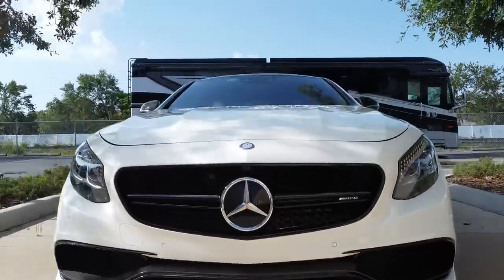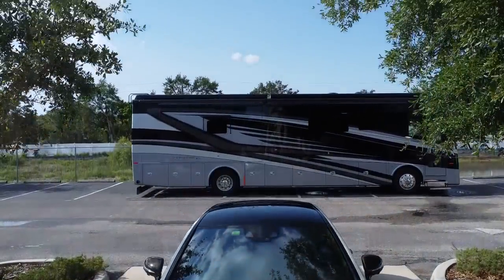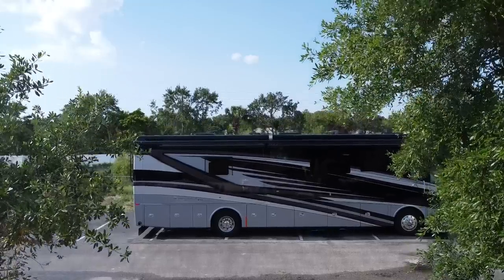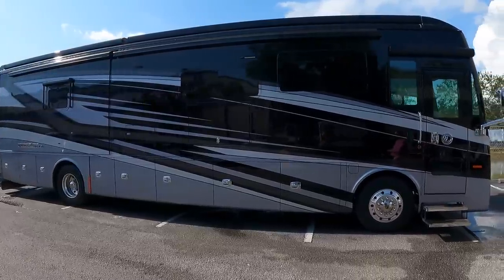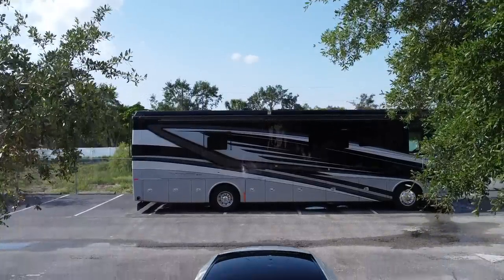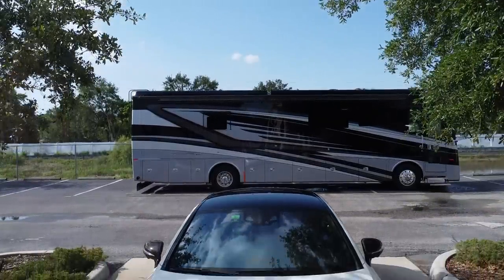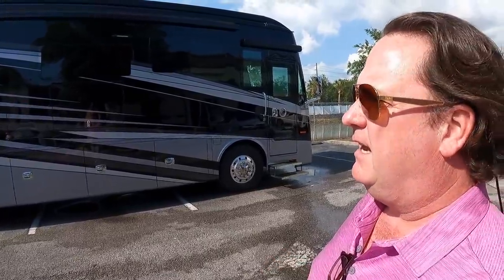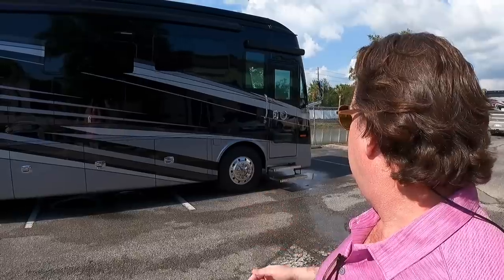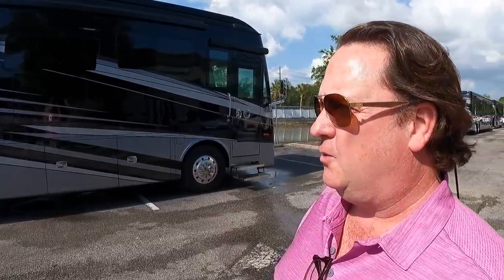Right here we've got a Tiffin Phaeton — I think this is a 40-foot IH, bath and a half. I love the black and silver. I think this is a 2022 because it's got the higher Girard roof awnings. This was a trade-in on the Zephyr we sold off your video as well. Super clean coach, one owner. This coach is going to come in at $399,999.